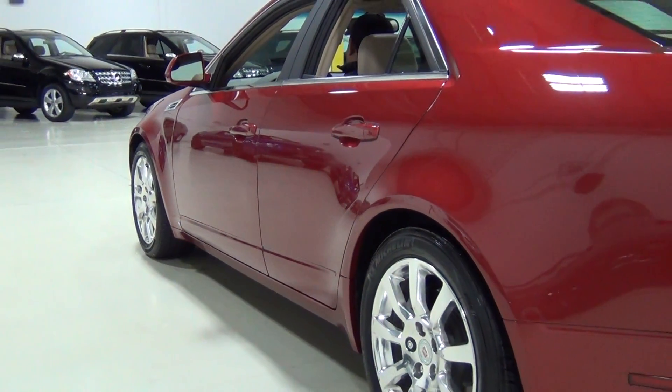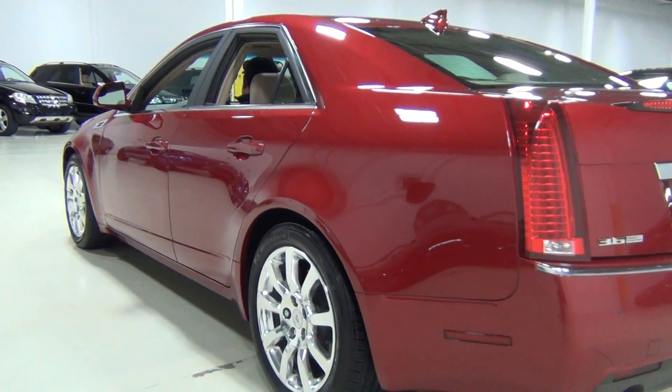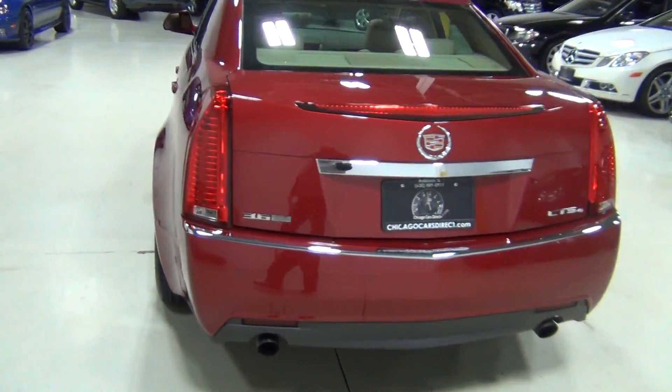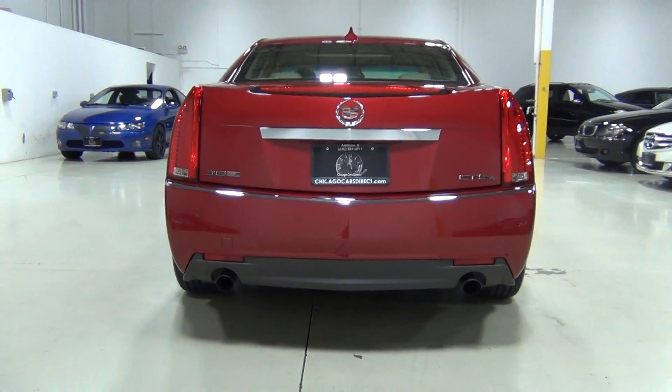One thing that we did do that's very important — we took a professional paint meter to make sure there's no previous accidents. Every panel is uncompromised, so there's no previous accidents, paint work, or anything like that.